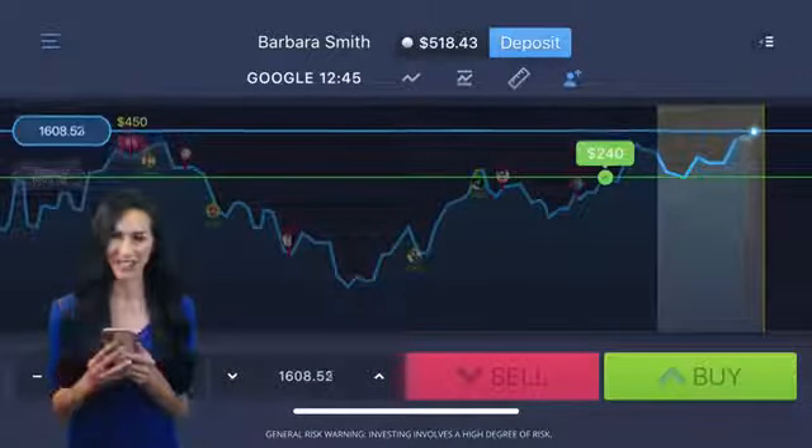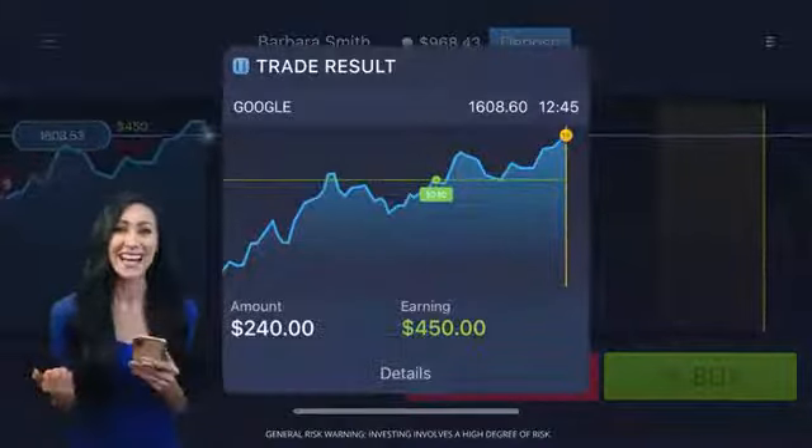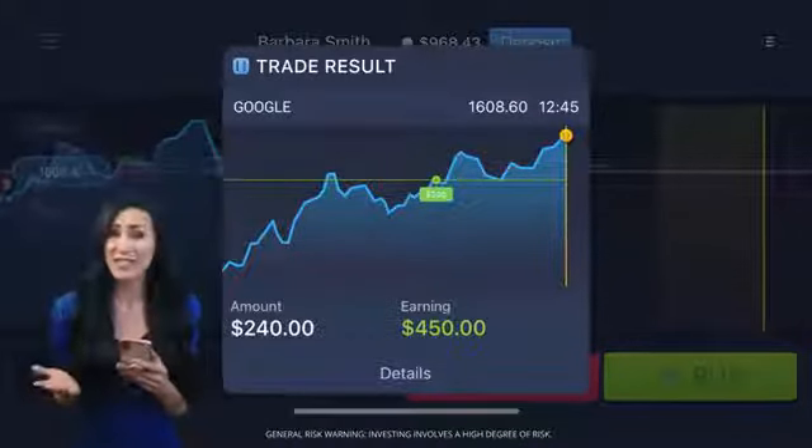Looking good! Just a little longer. Yes! Amazing! An 85% profit in just one minute! Unbelievable! Join Expert Option and start earning money today! Bye-bye!